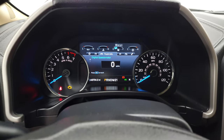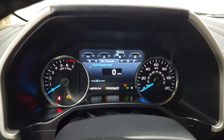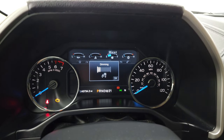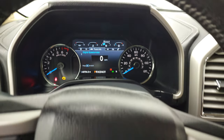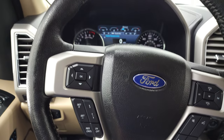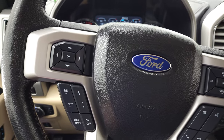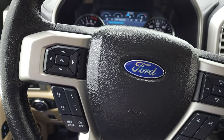You have your digital speedometer and a nice LCD instrument cluster. You can see that this truck has 43,734 miles. The instrument cluster is very nice and clean. It comes with the leather-wrapped steering wheel. You get Bluetooth and audio controls on the right, cruise controls, adaptive cruise controls, and information center controls on the left.